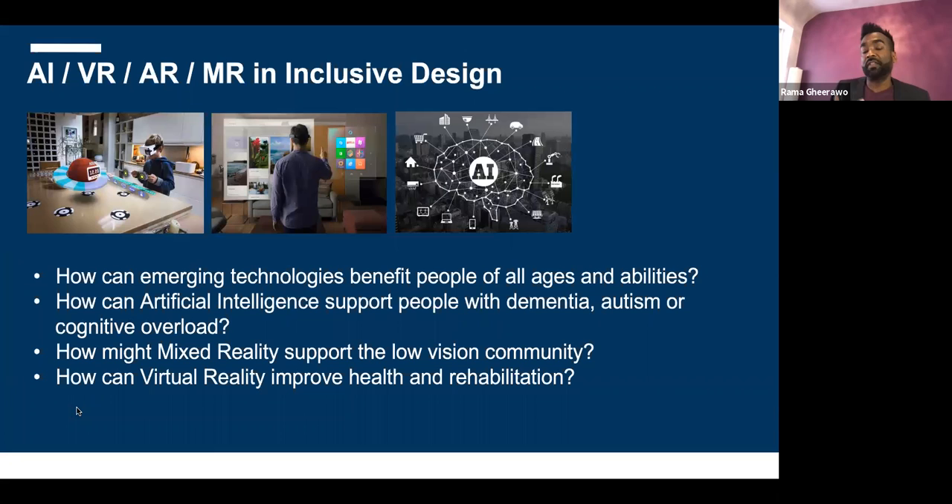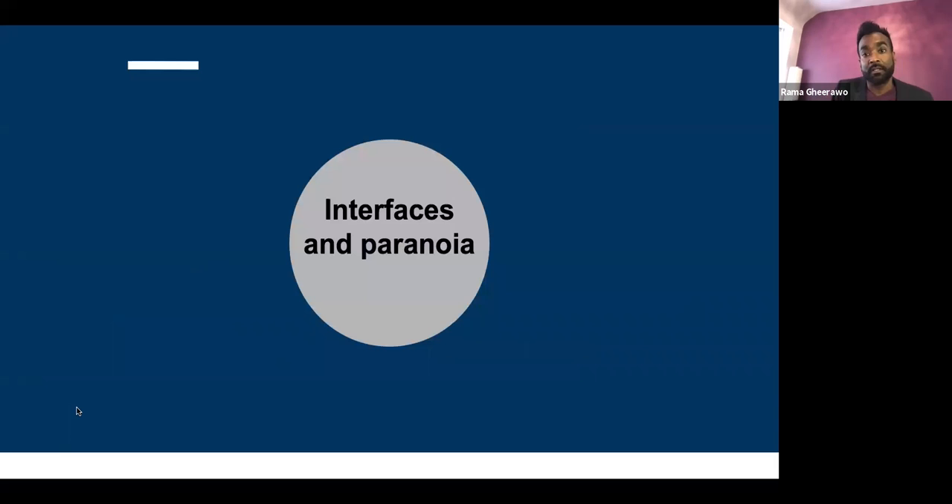So you design for the margins and you get the mainstream. When we think of people with disabilities and older people, they're actually pathfinders in technology. If you think of how AI can support people with dementia or cognitive overload, or how mixed reality can support the low-vision community — this is tech at its best. People of different ages and abilities are the pathfinders: get it right for them and you get it right for everyone.